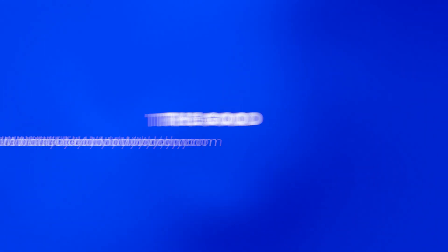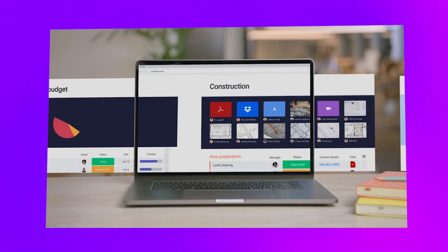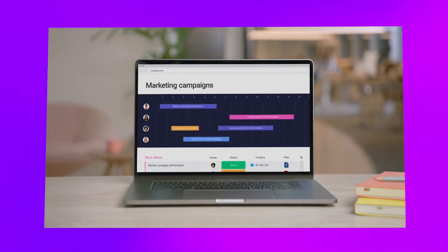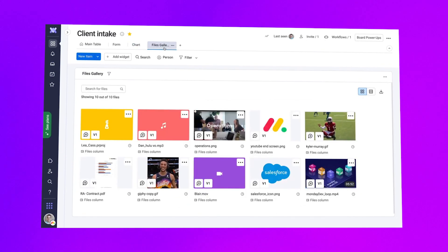The good: colorful, easy-to-use interface. The interface really is a thing of beauty. It's colorful, easy to use and designed to help users get the most out of the platform. From the moment you log in, you can see exactly what you need to do and where you need to go. Assuming you already have some experience using project management software, you'll find that Monday's interface is the perfect example of how good design can make a platform that much more effective.